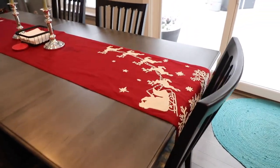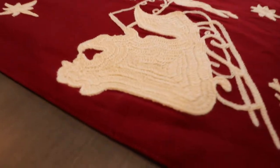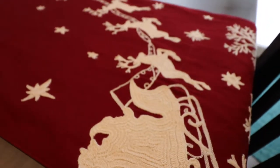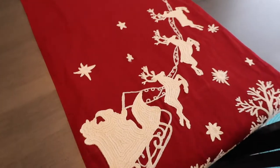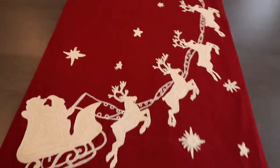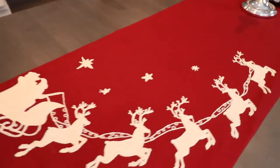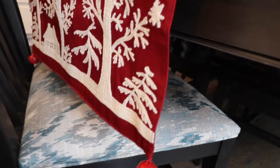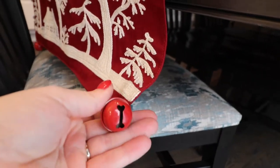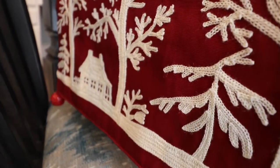My table is new from Ethan Allen and I am loving it so far. I got this runner from Pottery Barn this year — anything new from this season I'll try to link below. This runner is stunning; such a beautiful red color. I love the Santa sleigh with the reindeer, the embroidery is just gorgeous, and the fun little detail of jingle bells on all four corners of the runner.